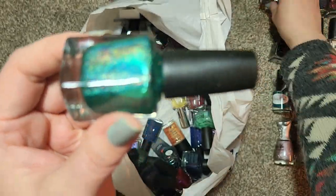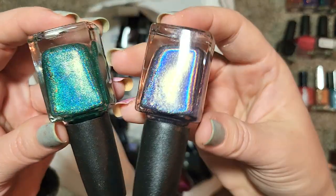Next up we have another from CBL called BAM from Summer 2016 — another holo. The holos from this brand are just amazing, and this kind of falls into the same realm as My Big Girl Panties as far as how the holo looks.